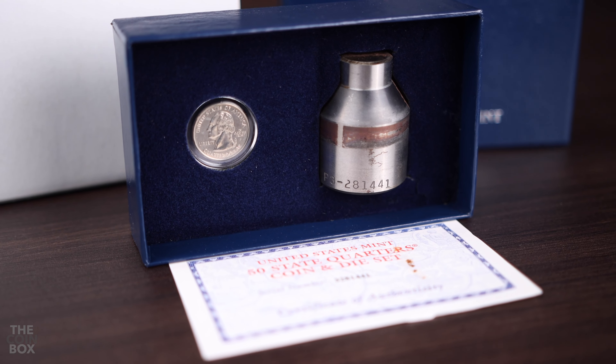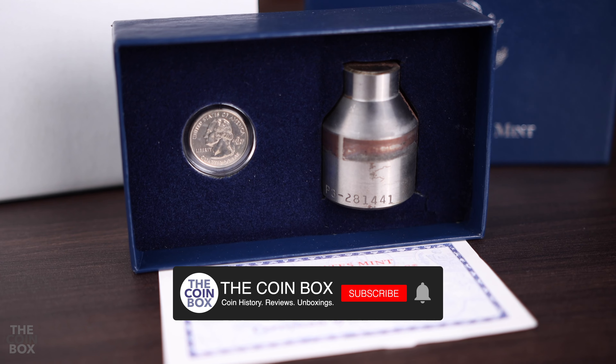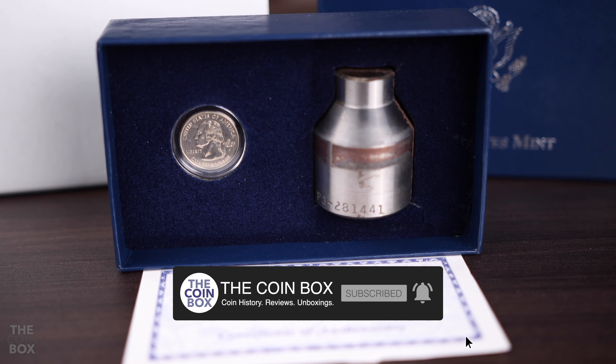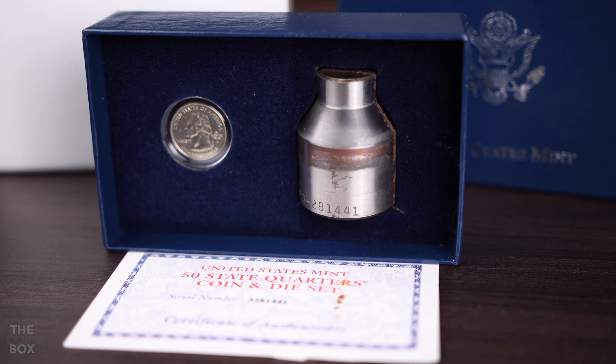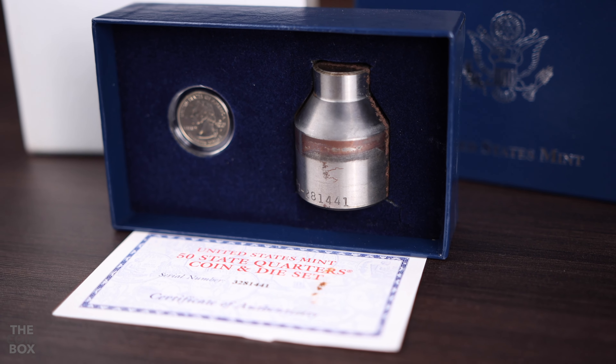I should say I have never heard of someone collecting all 50 sets. Somebody out there probably has done it at this point, but it's just not that kind of item. Most people that own one of these sets probably only have the one from their state. Since all the dies in these sets are completely defaced, really the only difference between sets is the COA. There's nothing significantly different from one die to the next, except for the serial number.